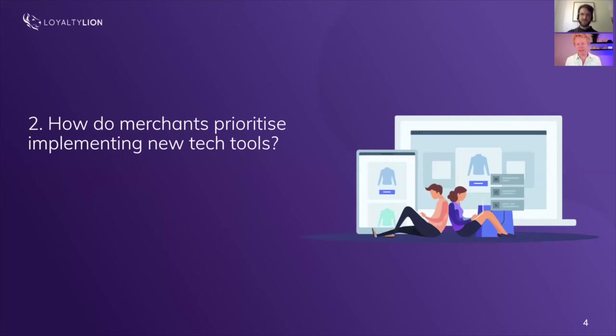Omnichannel is definitely the way of the future and you need to be everywhere — but you have to execute well and make sure you have enough resources before moving to the next step. As a growing brand you need to determine: we're going to launch messenger, SMS, push notifications, and a weekly newsletter, and I'm going to hire somebody to do that. Clearly map out who owns each tool, who reports on it, and who validates that it's making its money's worth.